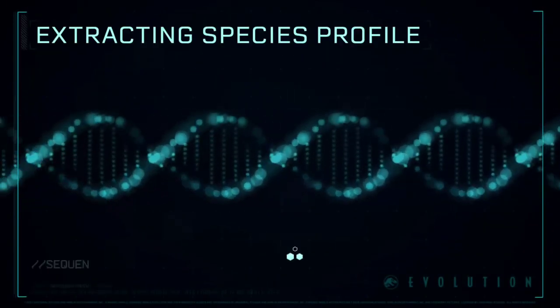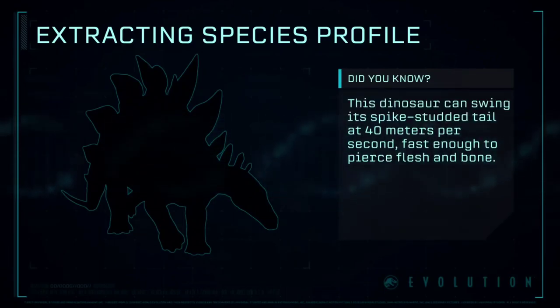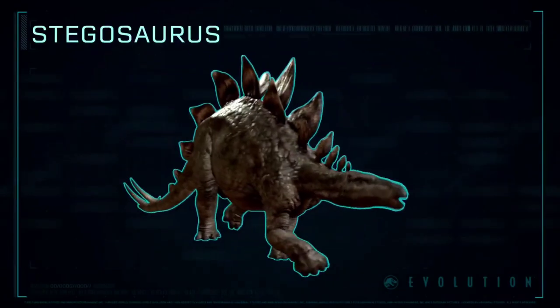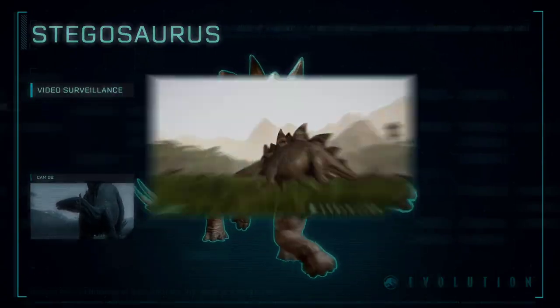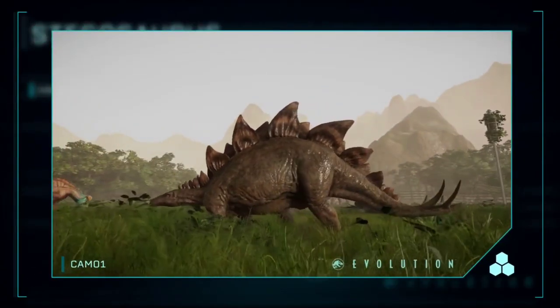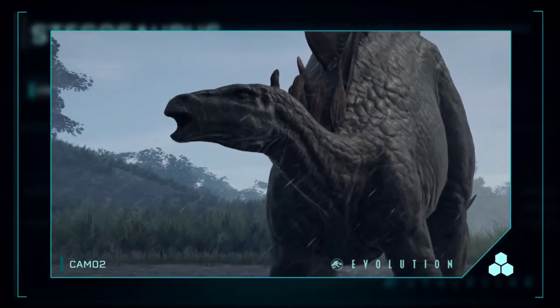Extracting Species Profile: Stegosaurus is a genus of thyreophoran dinosaur. They were large, heavily-built herbivorous quadrupeds with a distinctive combination of broad, upright armor plates and a tail tipped with spikes.